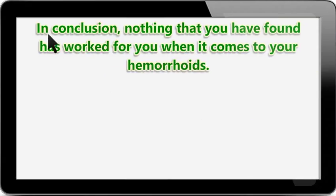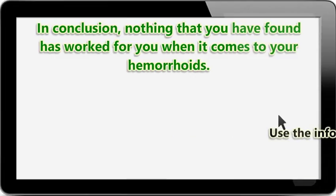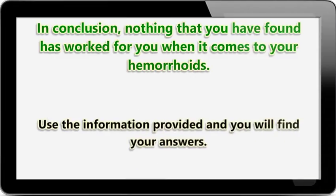In conclusion, nothing that you have found has worked for you when it comes to your hemorrhoids. You are looking to find out where they came from and what you can do to make the pain go away. Use the information provided and you will find your answers.